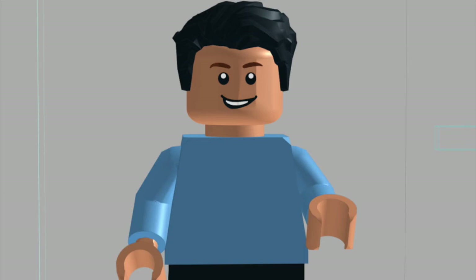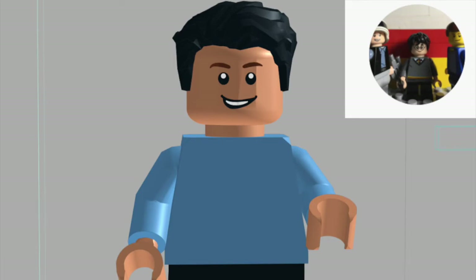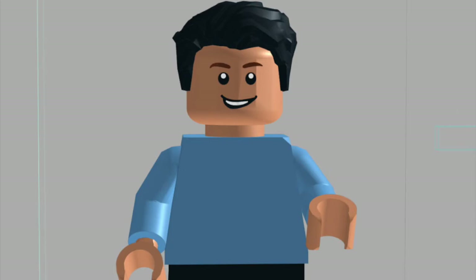Hey guys, welcome back to Crystal Bricks and welcome back to the video you've all been waiting for. Today I will be announcing the winner of the MOC competition. I'd like to thank my collaborator for this project, SP Studs — as always, his channel will be in the description below. A huge thanks to everybody who entered the competition; I really enjoyed looking through all the builds.